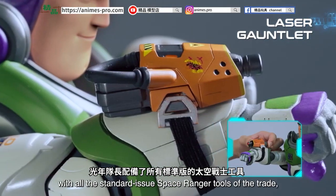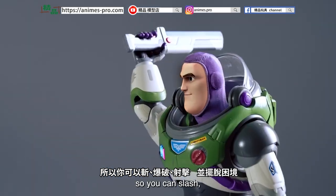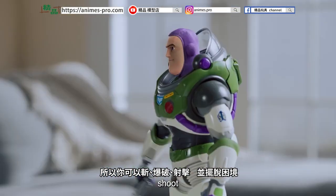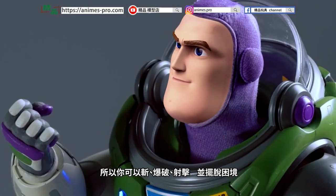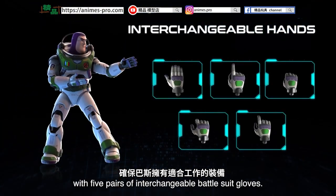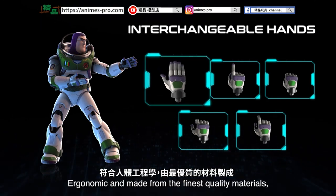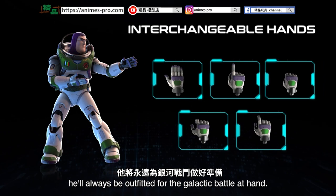Captain Lightyear comes fully equipped with all the standard-issue Space Ranger tools of the trade, so you can slash, blast, shoot, and punch your way out of trouble. Make sure Buzz always has the right gear for the job with five pairs of interchangeable battlesuit gloves. Ergonomic and made from the finest quality materials, he'll always be outfitted for the galactic battle at hand.